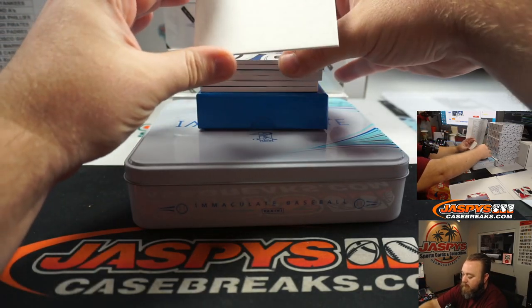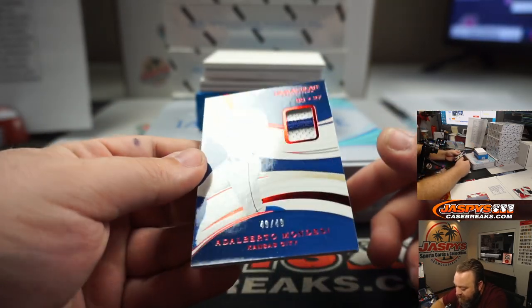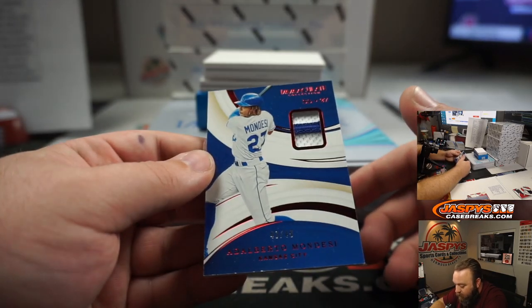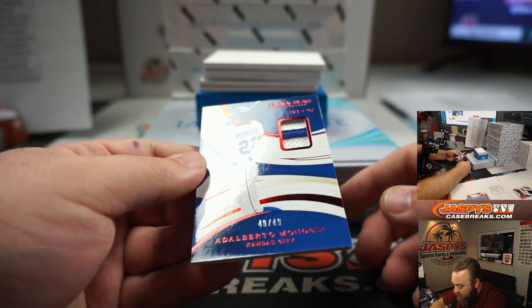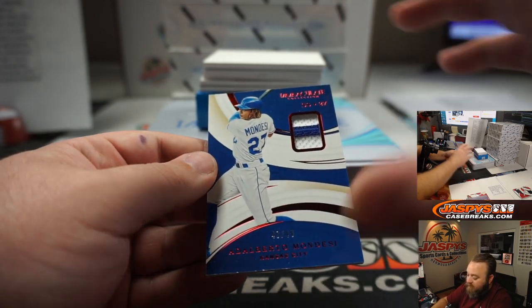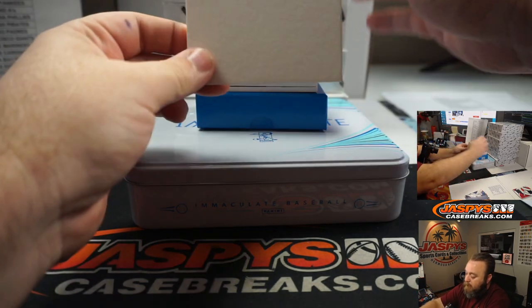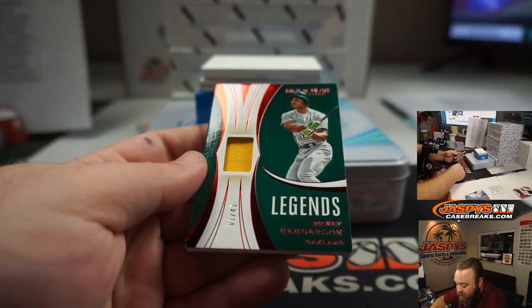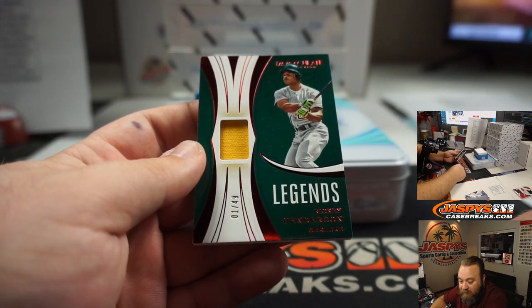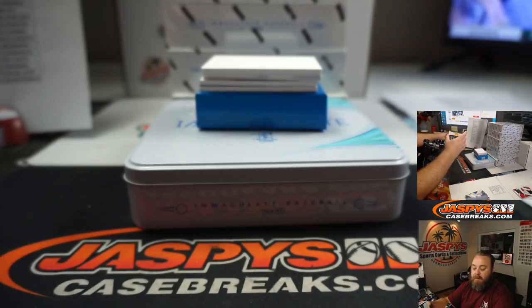Good luck everyone. First up, Adalberto Mondesi for the Kansas City Royals — Relic, 49 out of 49. Kansas City Royals is part of the Toronto number block, 49 going to Richard Martinez. Next up, we've got a Legends Relic — Rickey Henderson, Oakland Athletics, Chad Wright. That's number one out of 49. Nice little Rickey there.